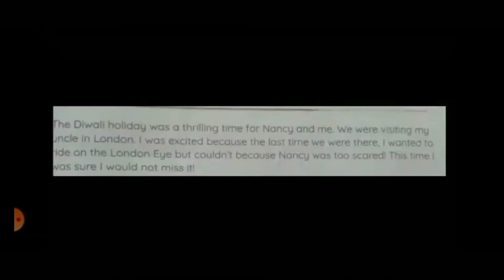The Diwali holiday was a thrilling time for Nancy and me. We were visiting my uncle in London. I was excited because the last time we were there, I wanted to ride on the London Eye but couldn't because Nancy was too scared. This time, I was sure I would not miss it.